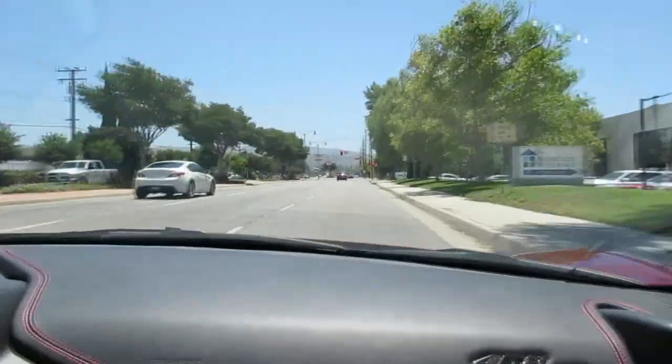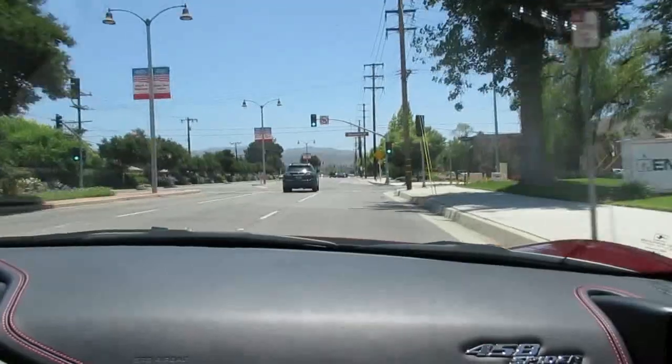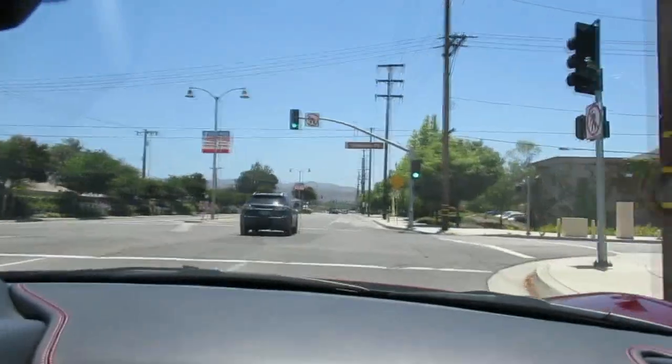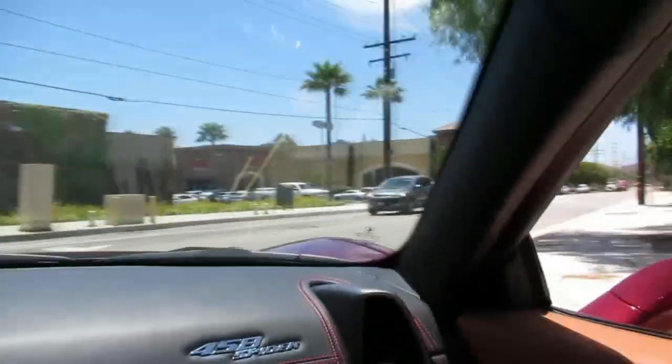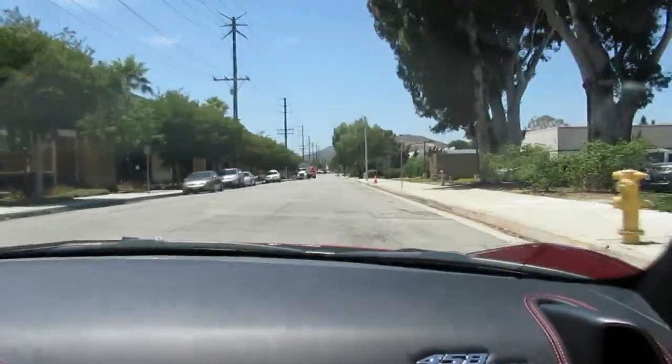Woo-hoo-hoo-hoo-hoo! We didn't even break 45 miles per hour. We didn't break the law at all. You don't want to because they're all looking at you when you drive these things. This is a look at me car.